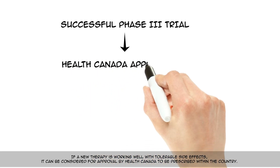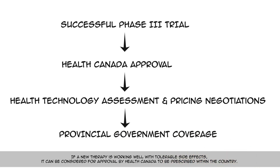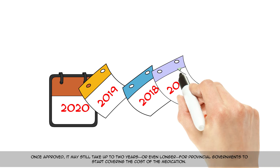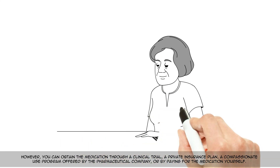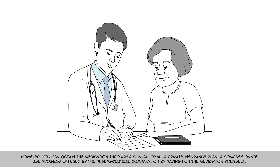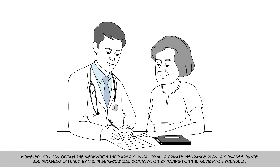If a new therapy is working well with tolerable side effects, it can be considered for approval by Health Canada to be prescribed within the country. Once approved, it may still take up to two years, or even longer, for provincial governments to start covering the cost of the medication. However, you can obtain the medication through a clinical trial, a private insurance plan, a compassionate use program offered by the pharmaceutical company, or by paying for the medication yourself.